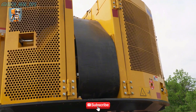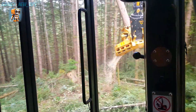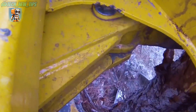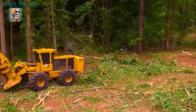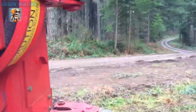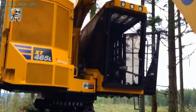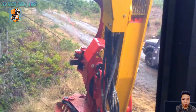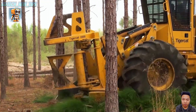Step inside the operator's seat — a command center built for performance and comfort. With ergonomic controls and 360-degree visibility, the XT465L-5 makes every move feel effortless. The XT465L-5's Tier 4 engine delivers unmatched power while reducing emissions, proving that strength and sustainability can go hand in hand. Built for the toughest jobs, engineered for excellence.